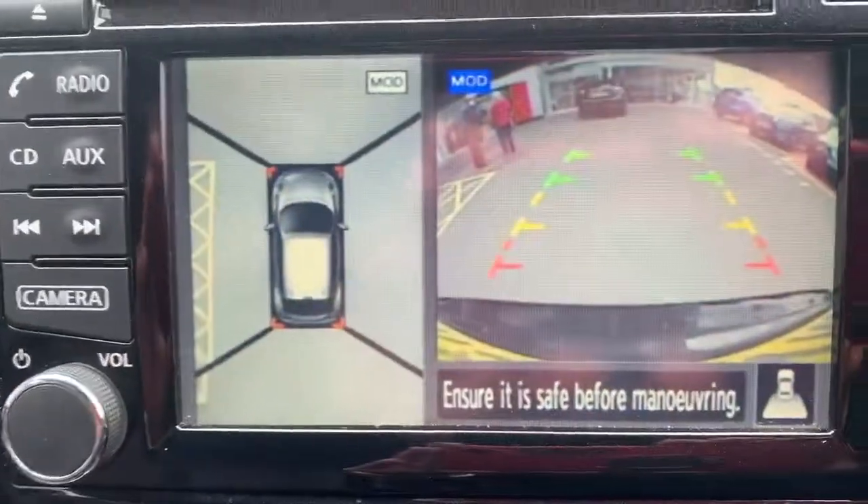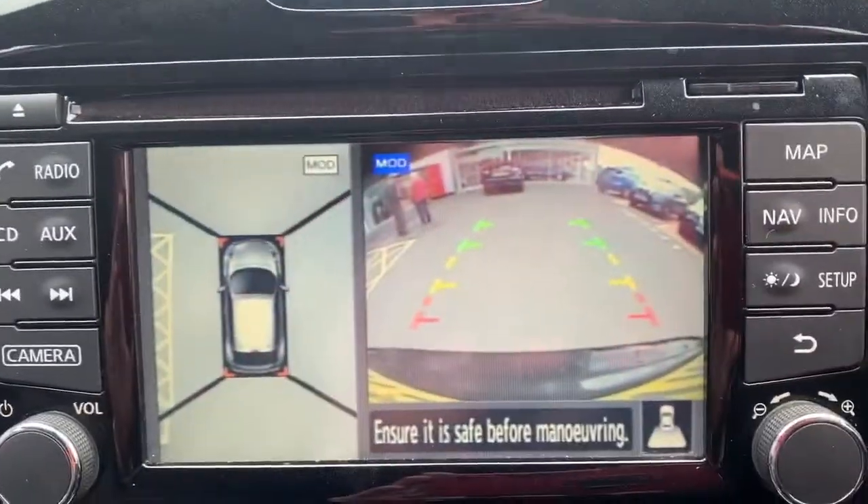We've got four electric windows, electric wing mirrors, and a well-view monitoring camera system — there's one in each wing mirror, front and back.